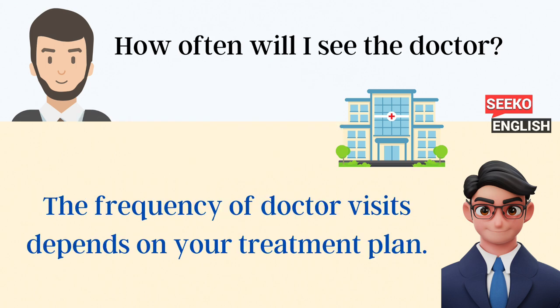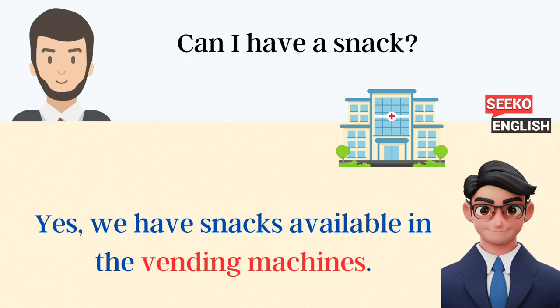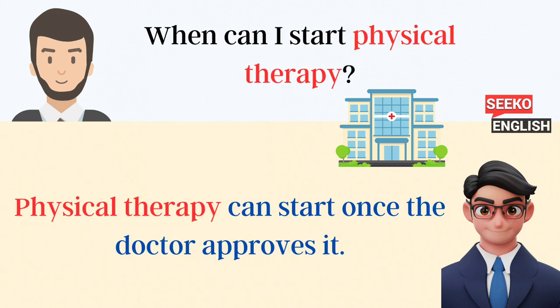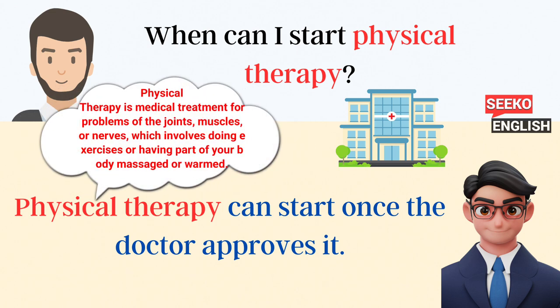How often will I see the doctor? The frequency of doctor visits depends on your treatment plan. Can I have a snack? Yes, we have snacks available in the vending machines. When can I start physical therapy? Physical therapy can start once the doctor approves it.